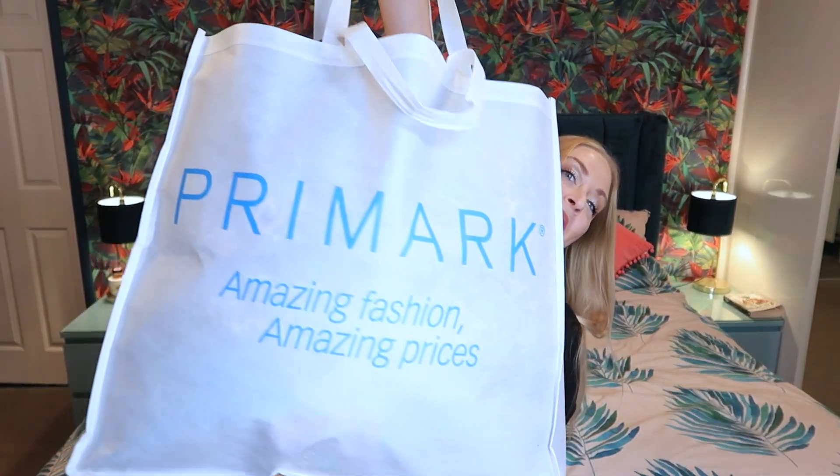Hello, it's me Ashley and welcome back to my channel. I hope you're having a fab day. Today guys I have got for us a Primark haul.